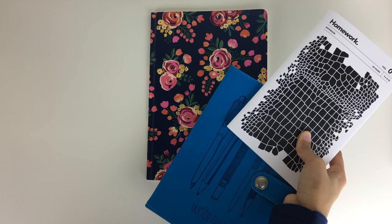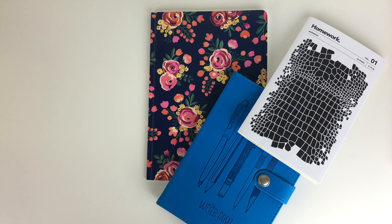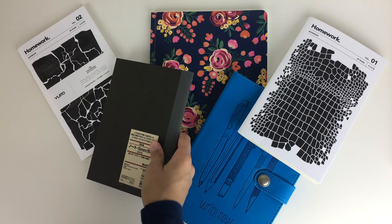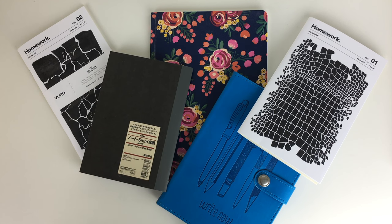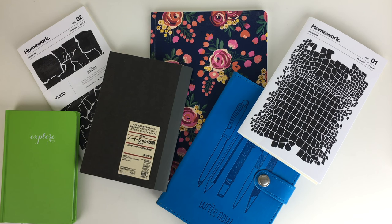I've been asked a ton of times on Tumblr and Instagram what to do with an empty notebook, and I think that's a really valid question because I have a ton of notebooks I haven't really used yet. I just wanted to give you guys an idea of the notebooks I currently keep, as well as some ideas I found online and things I plan to do in the future.